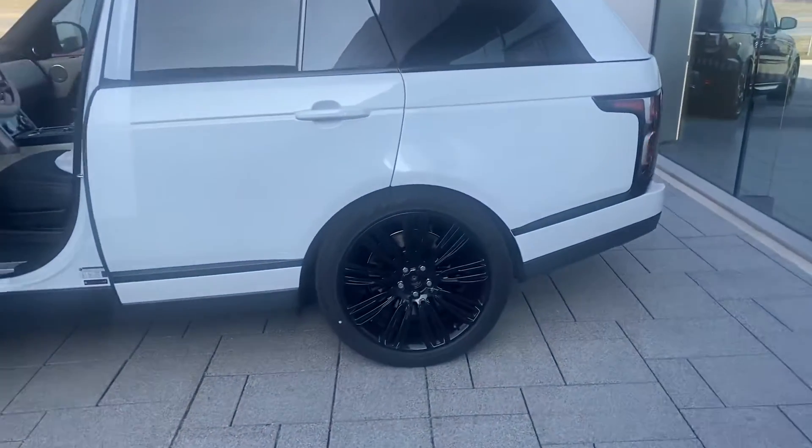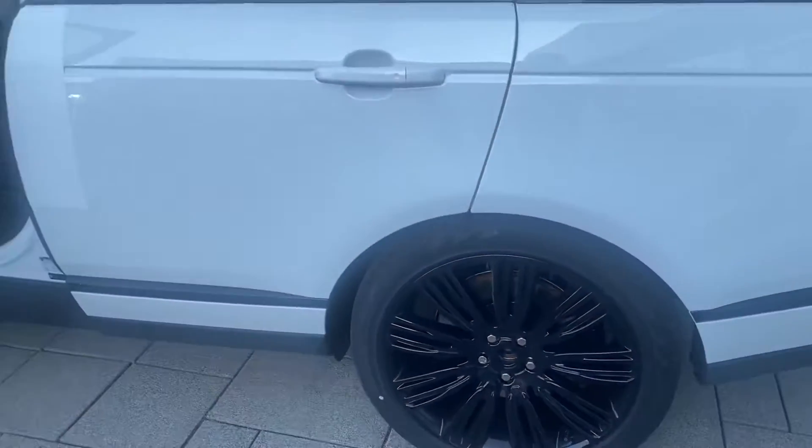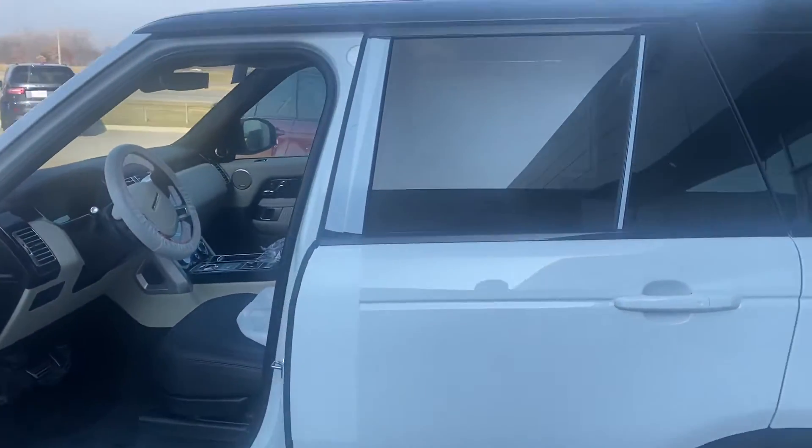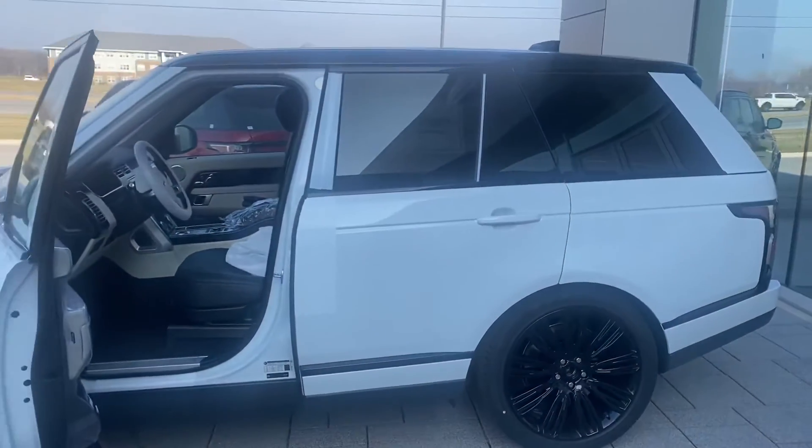This one has this gorgeous gloss black 9012 wheel. Obviously the center caps will get put in just a little bit. Cool white black theme on the exterior — so black wheels, white body, black roof.